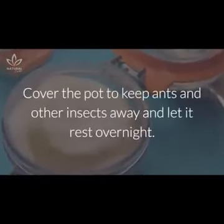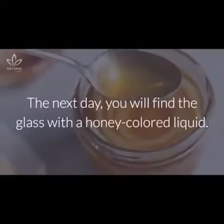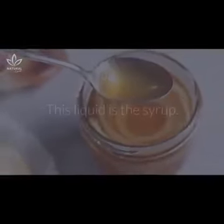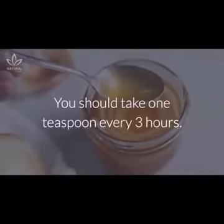Cover the pot to keep ants and other insects away, and let it rest overnight. The next day, you will find the glass with a honey-colored liquid. This liquid is the syrup. You should take one teaspoon every three hours.